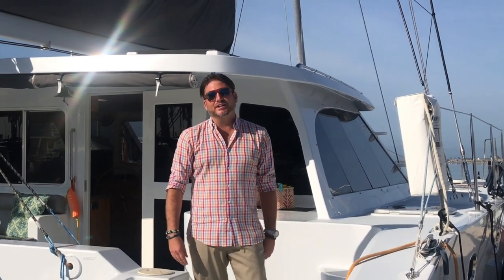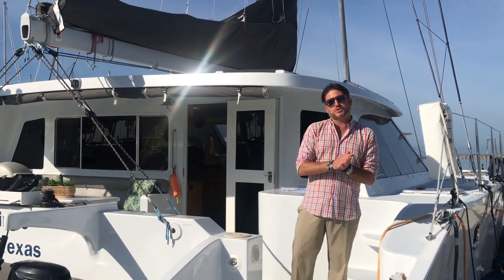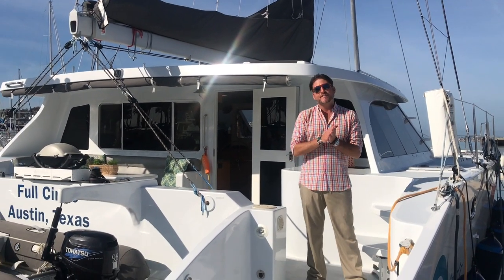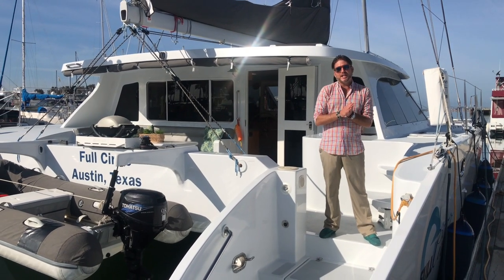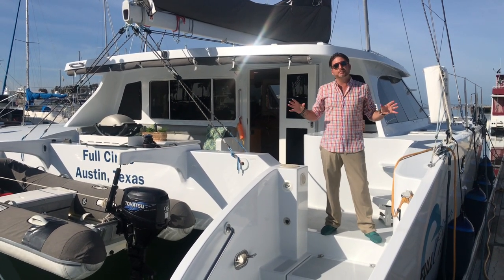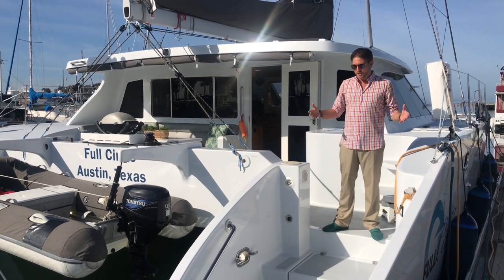Hi everyone, my name is Ian Van Tyle and I'm coming to you from an amazing vessel. This is Full Circle, a 2011 50-foot Lingard catamaran. What I want to do today is show you all the amazing features and benefits that this yacht has to offer, and I'm starting right here at the transom.